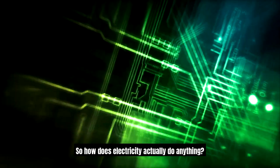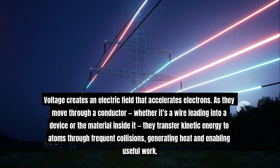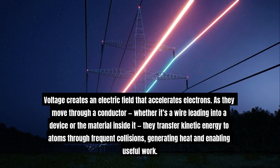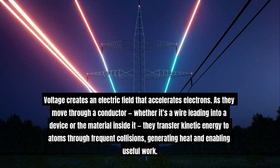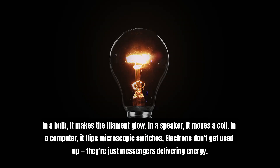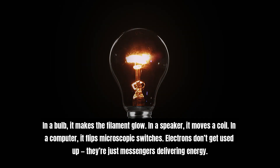So how does electricity actually do anything? Voltage creates an electric field that accelerates electrons. As they move through a conductor — whether it's a wire leading into a device or the material inside it — they transfer kinetic energy to atoms through frequent collisions, generating heat and enabling useful work. In a bulb, it makes the filament glow. In a speaker, it moves a coil. In a computer, it flips microscopic switches. Electrons don't get used up — they're just messengers delivering energy.